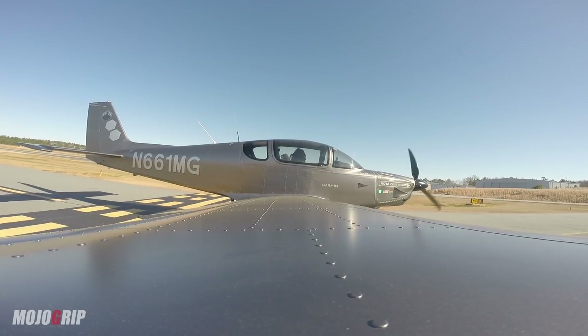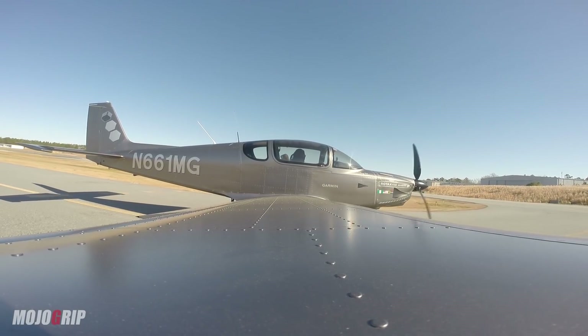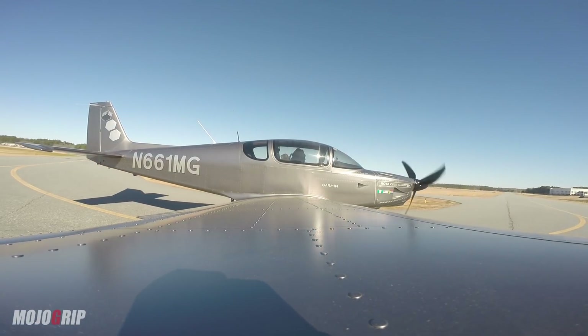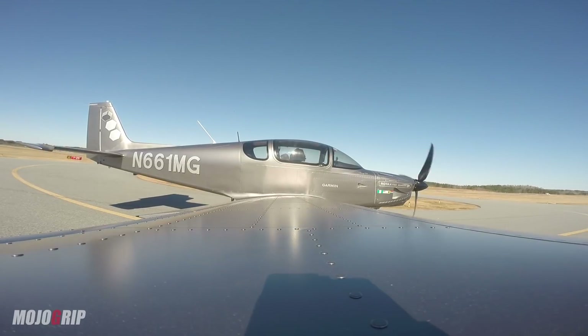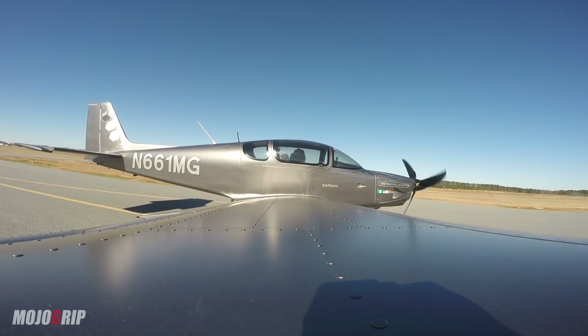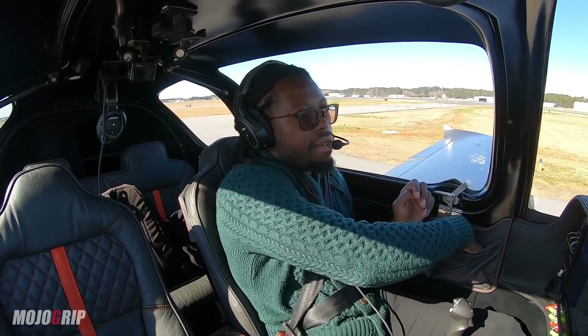Alright, we just crossed runway 25. We're going to turn left here at Whiskey. No traffic here. Actually, I can have my snack right now — how about that? If I can find it first.